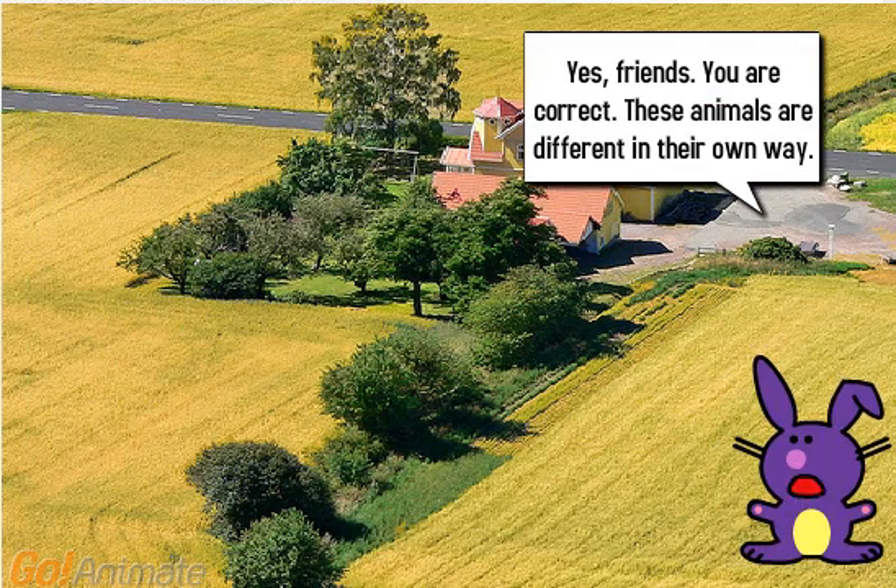Yes, friends, you are correct. These animals are different in their own way.